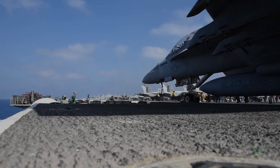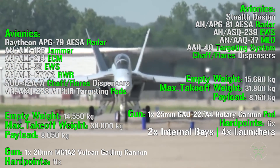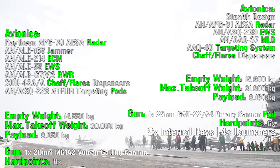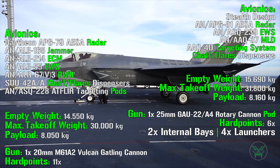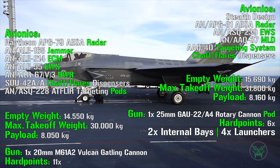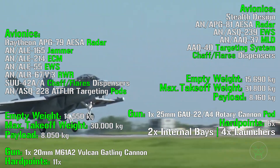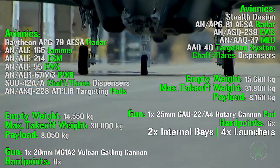In the avionics section, both aircraft feature radar, jammers, electronic warfare systems, radar warning receivers, missile launch warning systems, and chaff and flare dispensers. However, the F-35 has a big advantage with its stealth design — it is a 5th generation fighter with a very low radar cross section, making it less detectable by enemy radar. The other avionics are upgraded versions of the F-18 systems; for example the F-18 uses the APG-79 AESA radar while the F-35 uses the improved APG-81 AESA radar.